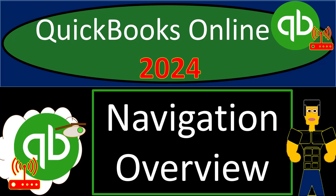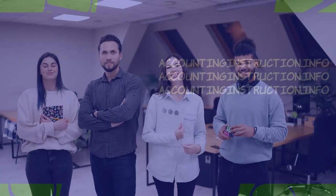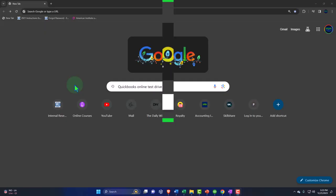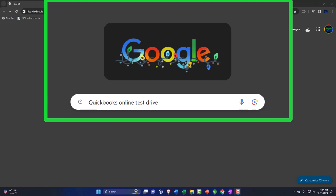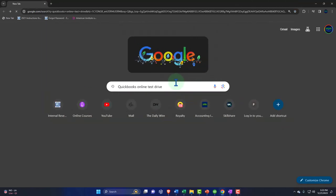QuickBooks Online 2024 Navigation Overview. We're online in our browser searching for QuickBooks Online Test Drive, the primary resource we'll be using for the first part of the course. This is the easiest and fastest way to find it — just search for it.